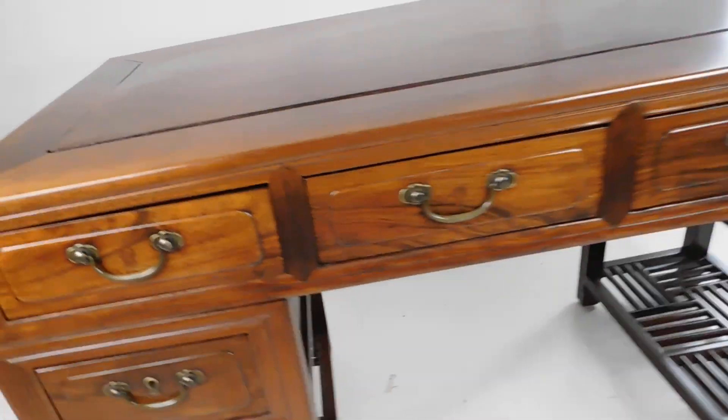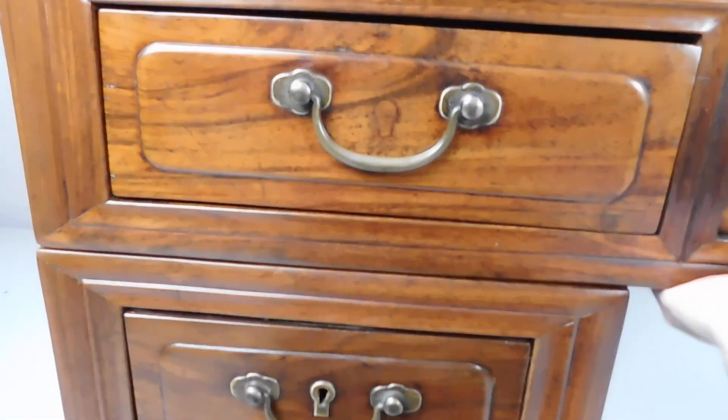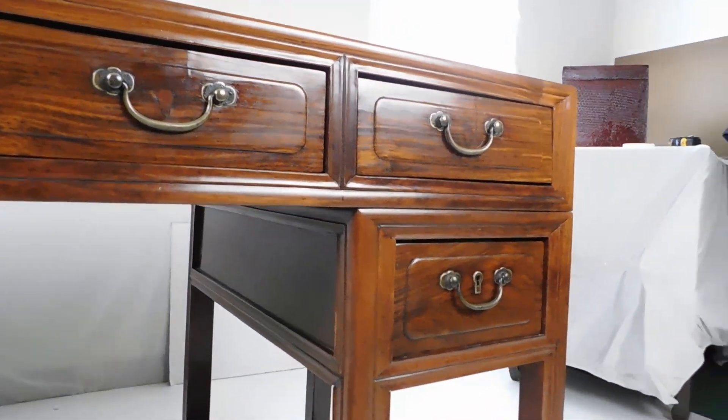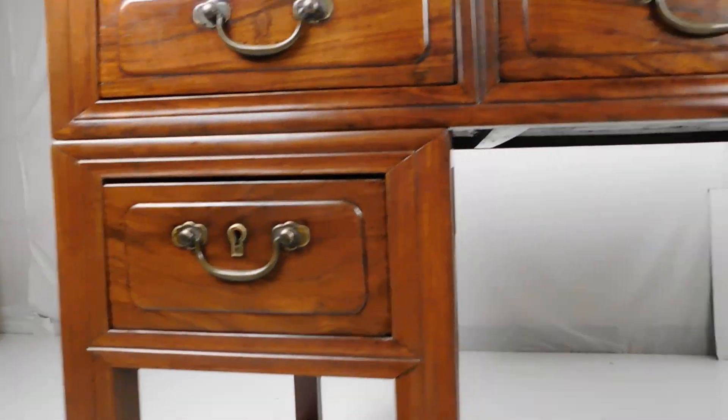Very nice three-piece wooden desk. This whole top section comes off and it plugs into these two side bases.